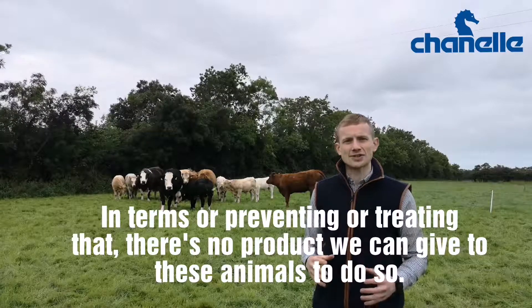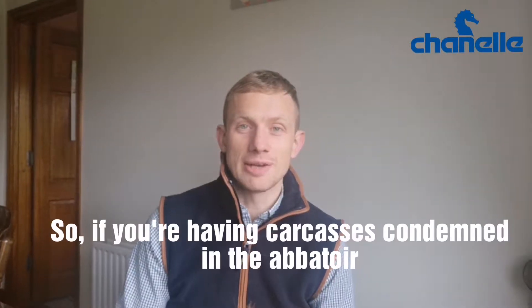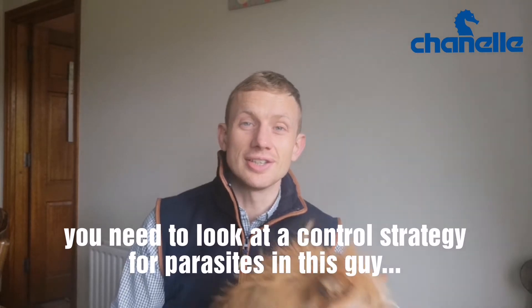In terms of preventing or treating that, there's no intervention or product we can give to these animals to do so. So if you're having lots of carcasses being condemned in the abattoir as a result of tapeworm cysts, you need to look at a proper control strategy for parasites in your dog.